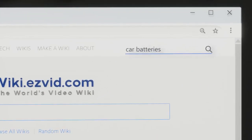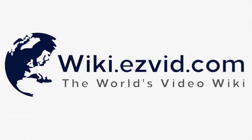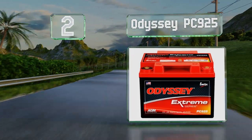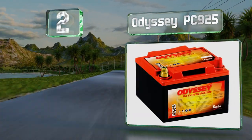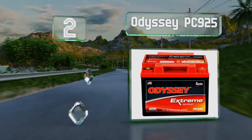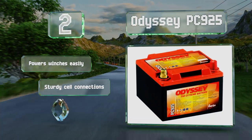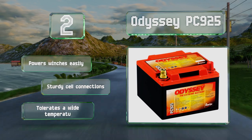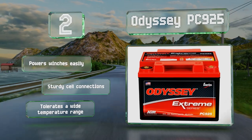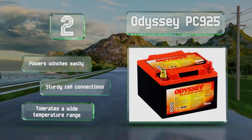At number two, the Odyssey PC925 outlasts most other models, rated at up to 400 cycles at an 80 percent discharge, and offers the highest recharge efficiency of any sealed lead battery. It can produce a high stable voltage for a long period of time, making it suitable for a range of uses. It powers winches easily, features sturdy cell connections, and tolerates a wide temperature range.